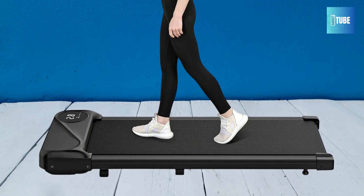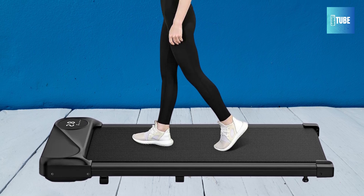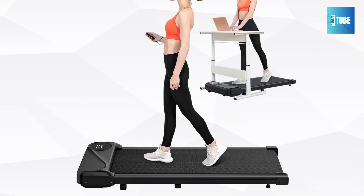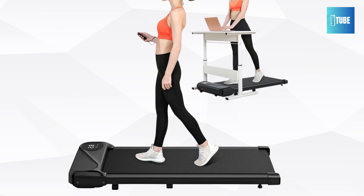The Walking Pad Treadmill also features a longer 40-inch belt for greater freedom while walking or jogging. Its six-layer shock absorption system minimizes joint stress and reduces the risk of injury, offering a comfortable workout experience every time.